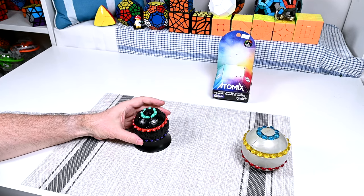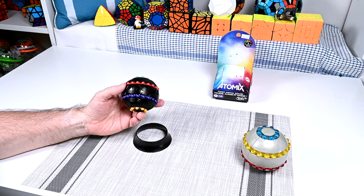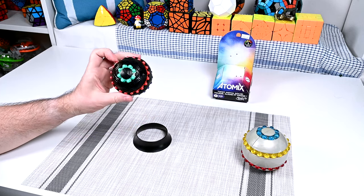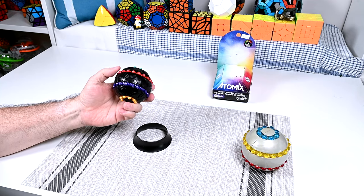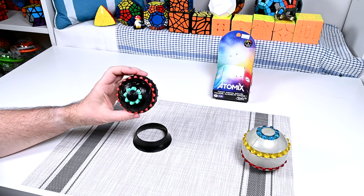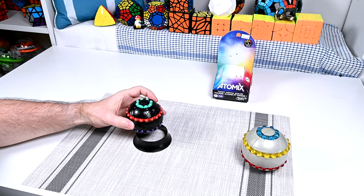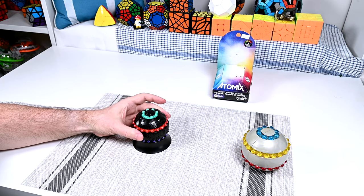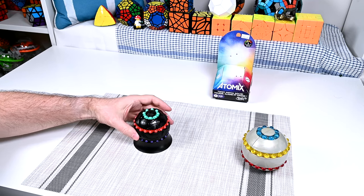Mine cost $18.07 at the cash register, where they add the tax here in Canada after you take it off the shelf. This is about the price of a McDonald's combo meal here, just to put it in perspective — not super expensive, but still something you have to think about if you're going to spend the money on something like this.